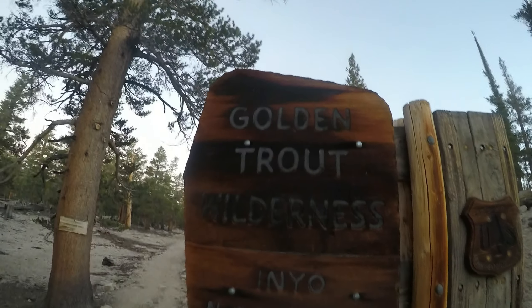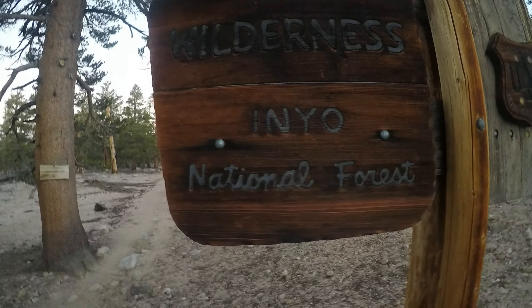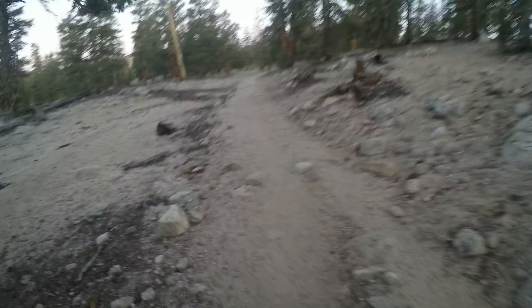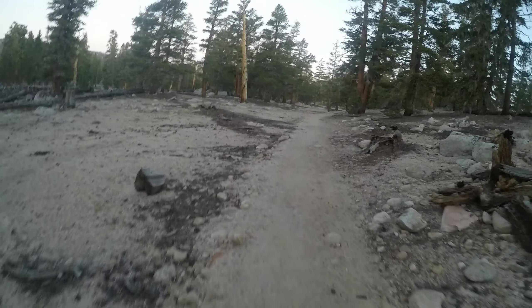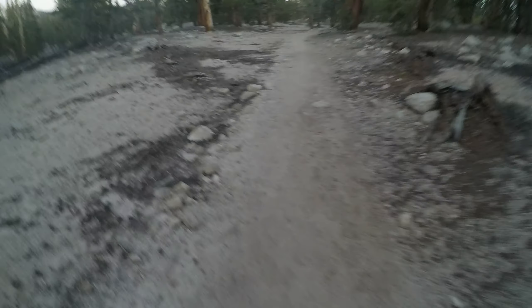We'll be cutting through the Golden Trout Wilderness in your national forest. No wood fires above 10,400 feet — Cottonwood Lakes is at about 11,000 feet. So it's a stove or nothing.